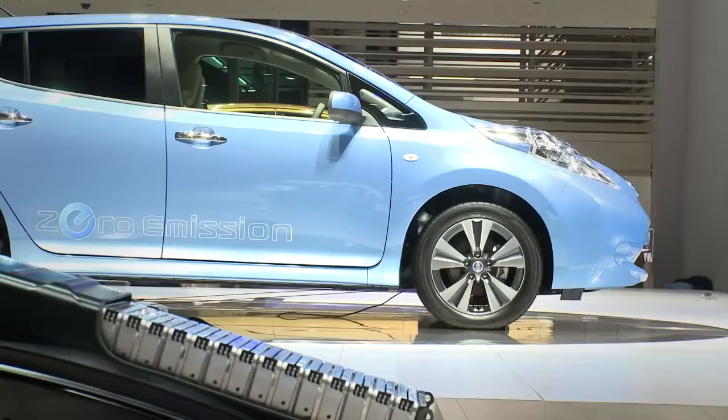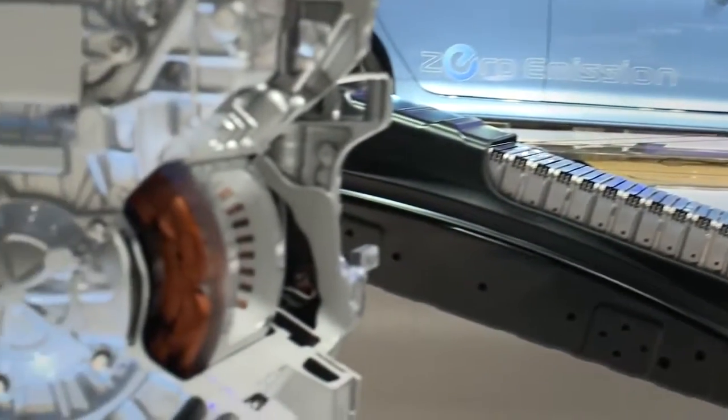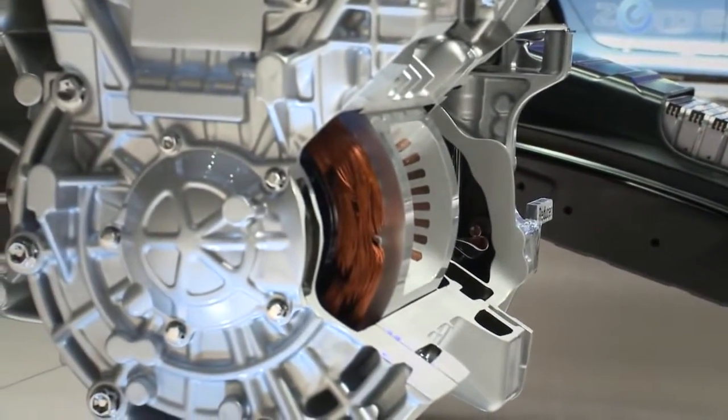Rare earth metals, dysprosium in this case, are a scarce resource which also impacts the environment during the mining process. Reducing the usage of such resources will reduce this impact. For our new generation of Nissan Leaf owners, greener production is already complementing zero emission motoring.